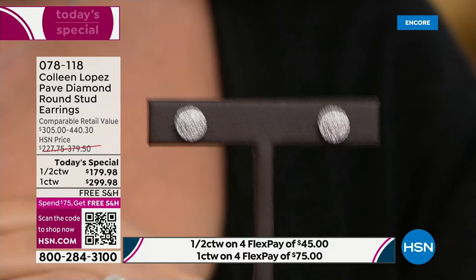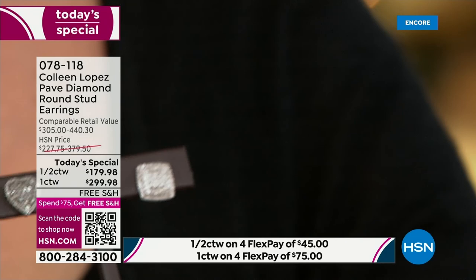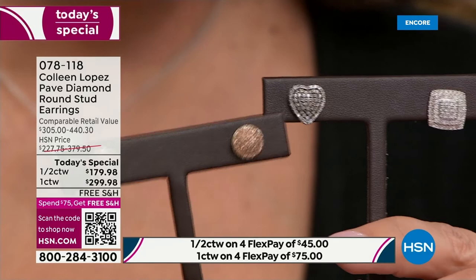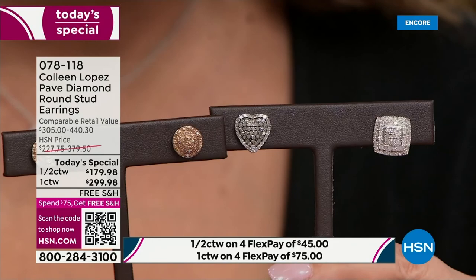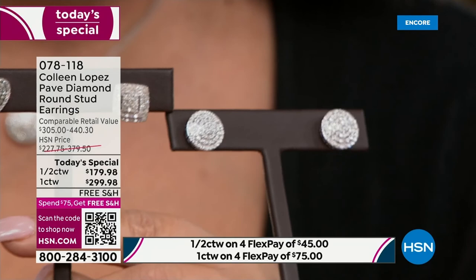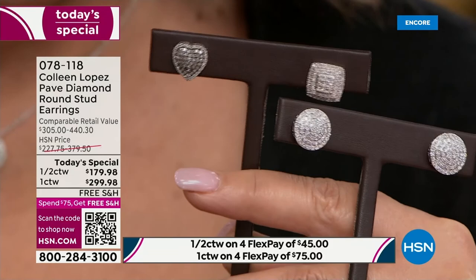If you want white diamonds, do it at $179.98 - what a bargain. Let me compare: here's the half carat diamond from last year - champagne - and here's this year's. See the size? The half carat almost looks like the size of the one carat total weight stud. And then comparing one carat to last year's one carat, you can really see the difference between a non-graded promotional grade diamond versus an H-I diamond.